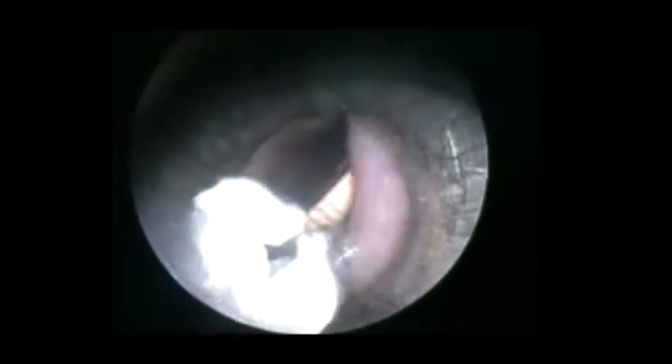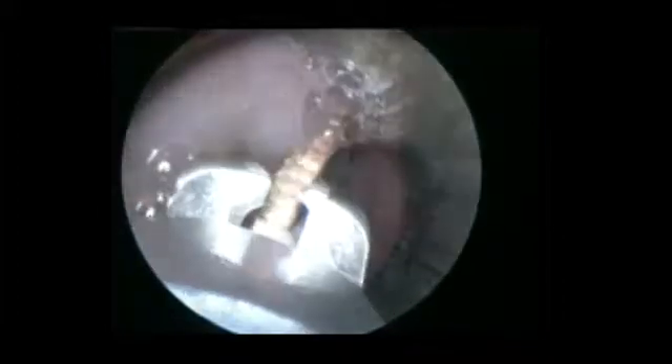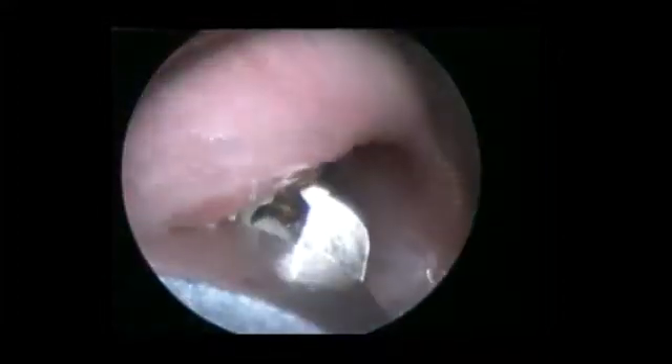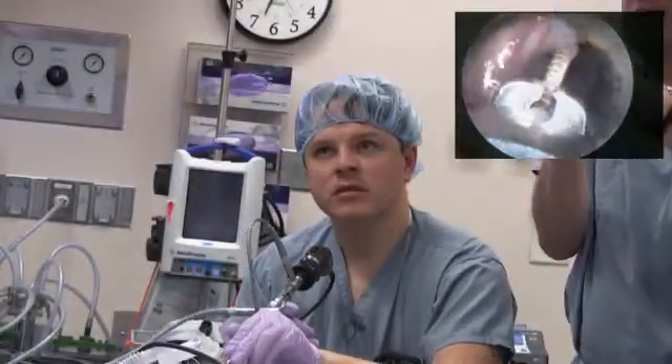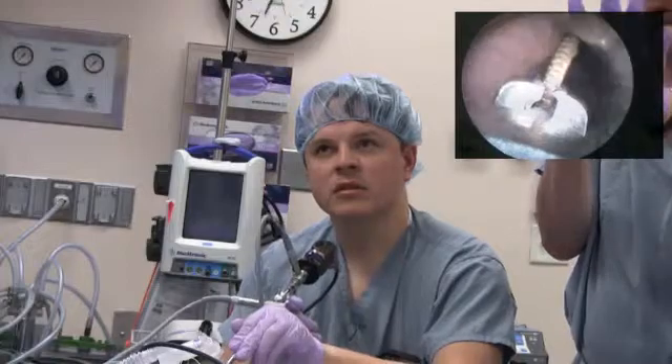On second pass, the foreign body is identified but is missed by the grasper. The foreign body has now been secured and is slowly brought up the esophagus. Slippage and dropping of the foreign body could result in its placement into the airway.